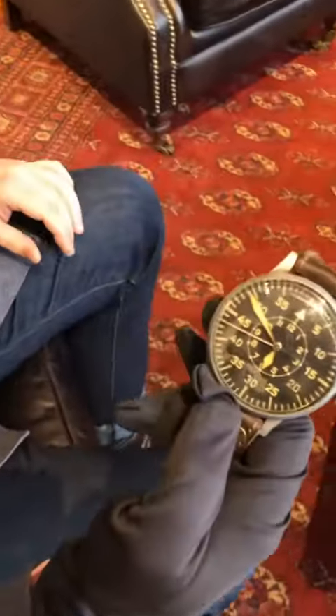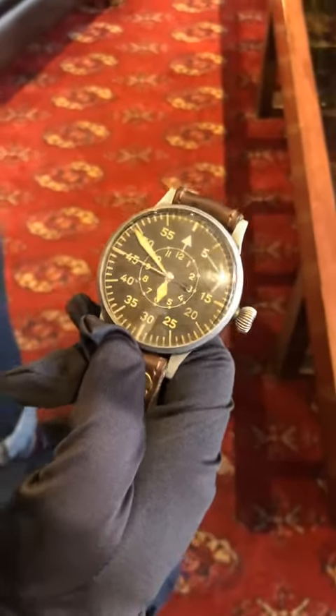Hi guys, Ryan McKenzie here with the second installment of our 545 watch guides. Today we've got a 1941 German Luftwaffe issue Flieger. This is a 55 millimeter diameter LACO.